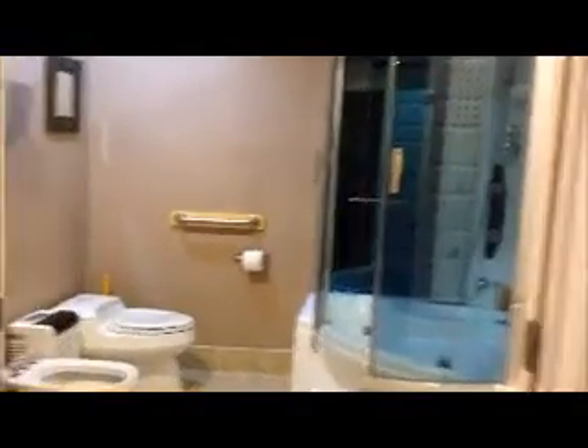This is the second bedroom, queen-size. Here's our bathroom with a jacuzzi, shower, and a bidet. Down the end of the hall is the dry sauna, and here we have just an extra closet in case you may need it.